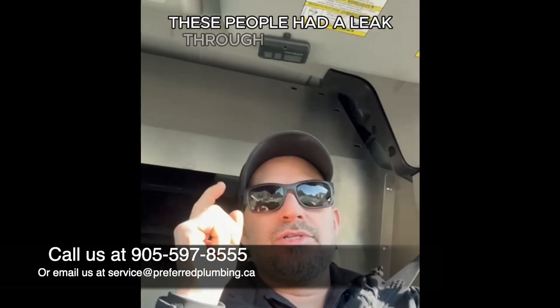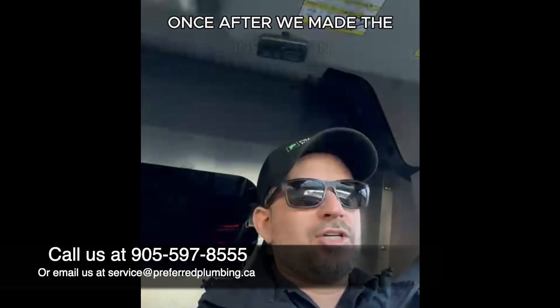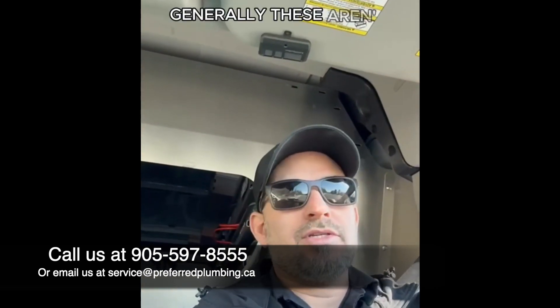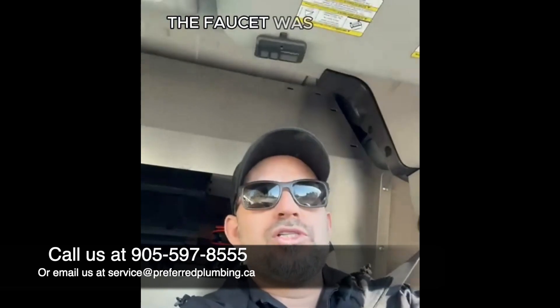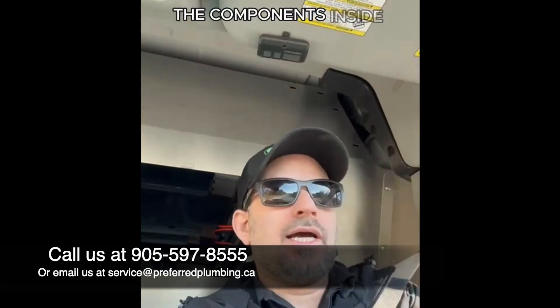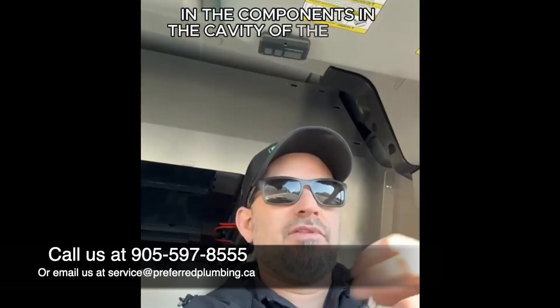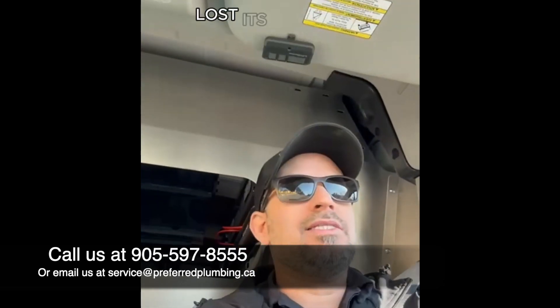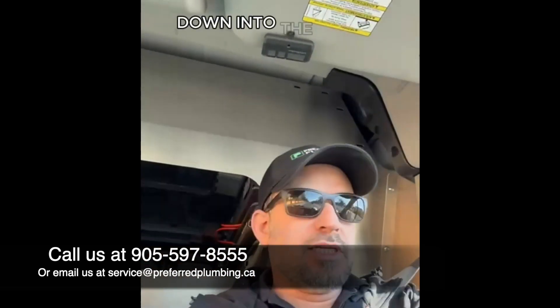These people had a leak through their ceiling. Once we made the inspection and determined what the leak was — and in our experience this was rare — it was the actual shower control system. The faucet was dripping in the wall. The cartridge assembly, the components inside the valve body of the shower faucet in the wall, had lost its ability to contain water, so it was consistently dripping into the wall and down into the ceiling below.